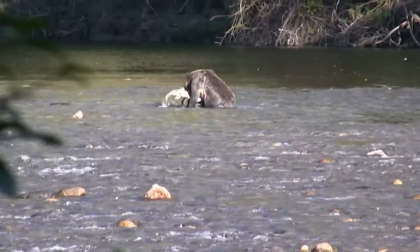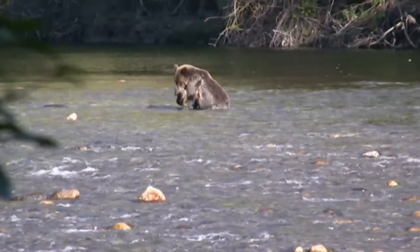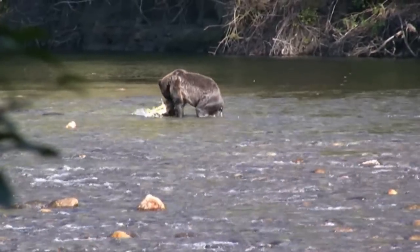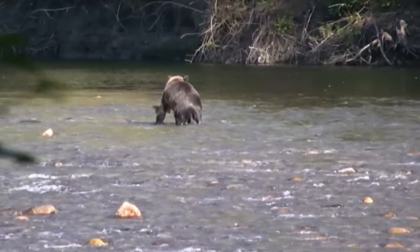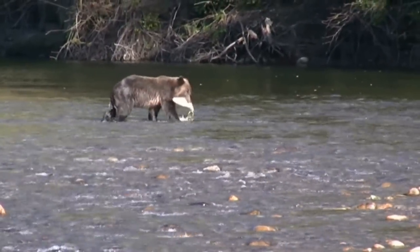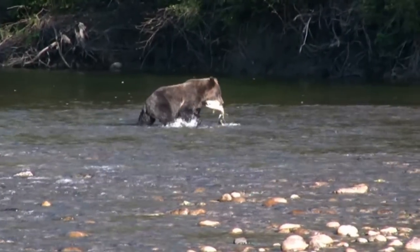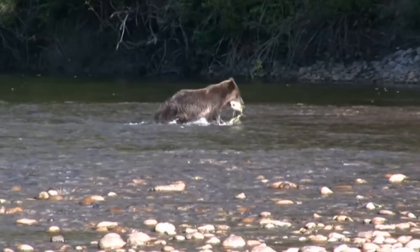The fish is so big, it seems to be comparable in size to the bear itself. To pick it out of the water, the bear adjusts the grip helping with the free paw. Now that the grip is tight, head into the forest away from the prying eyes.